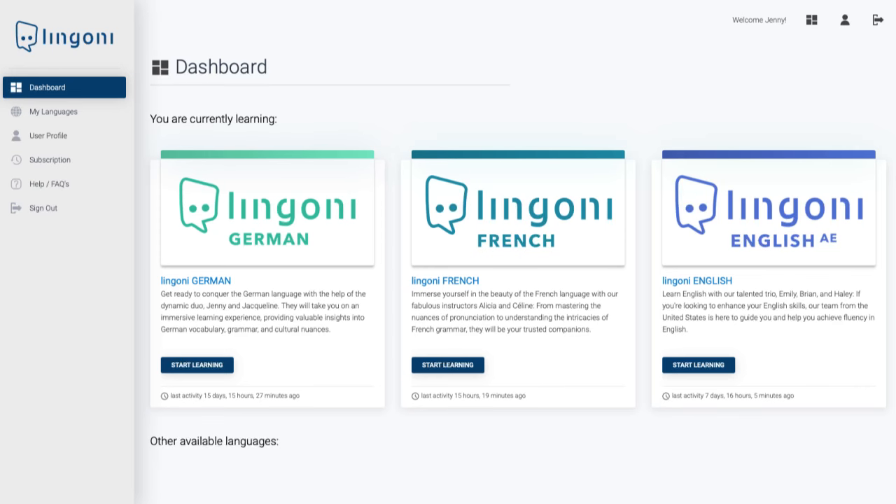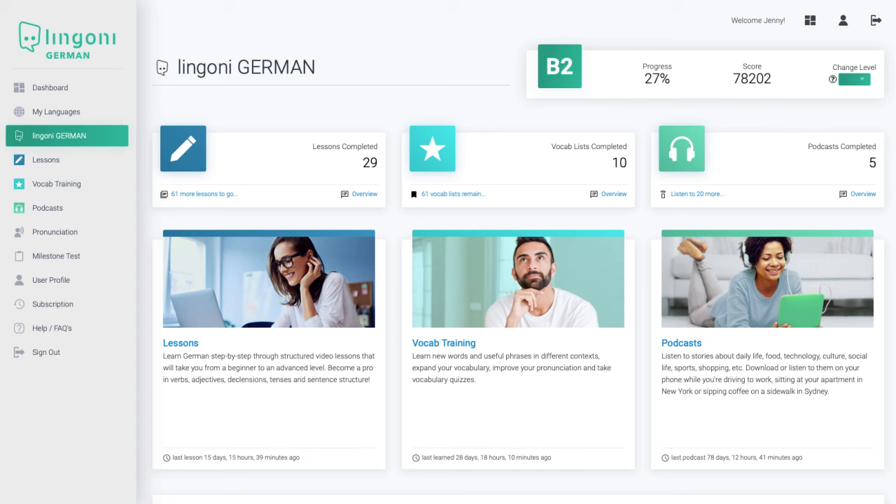Hi guys, and welcome back to Lingoni. Today, I would like to introduce you to our app. After selecting your language, you will see an overview of the three main learning sections offered by Lingoni.